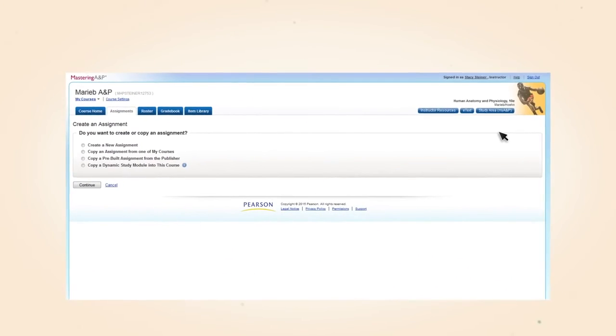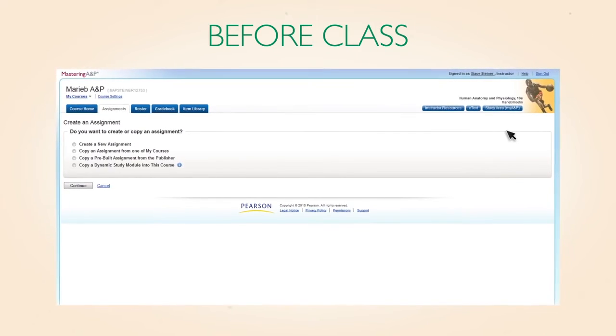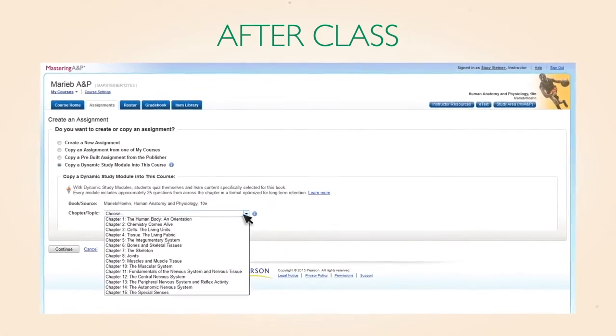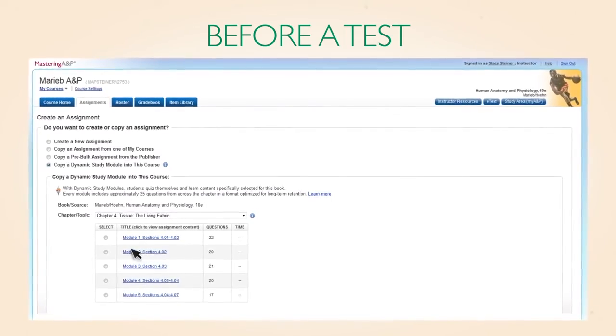Dynamic study modules can be assigned at every stage in your course: before class, to motivate students to come to class prepared; after class, as homework to reinforce concepts taught in class; and before a test, to serve as a personalized study guide.